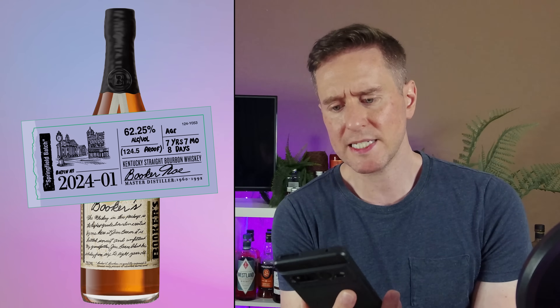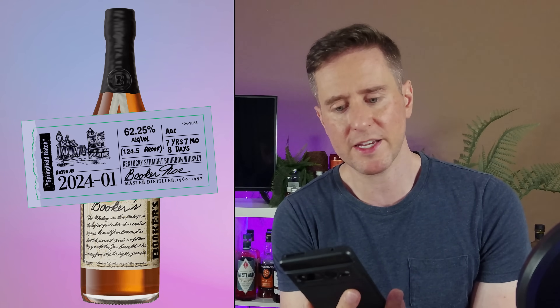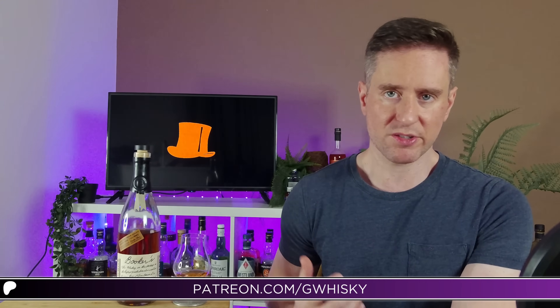I don't think it would be identical though. The Springfield batch is 62.25% ABV, seven years, seven months, and eight days old. This one here is 62.2%, seven years, one month, and twelve days old — so six months younger. I can't compare them, and I'm just speculating to say they're similar at all. What I can tell you is this batch consists of five whiskeys of different ages from four aging warehouses, and that's all the technical stuff I can tell you.